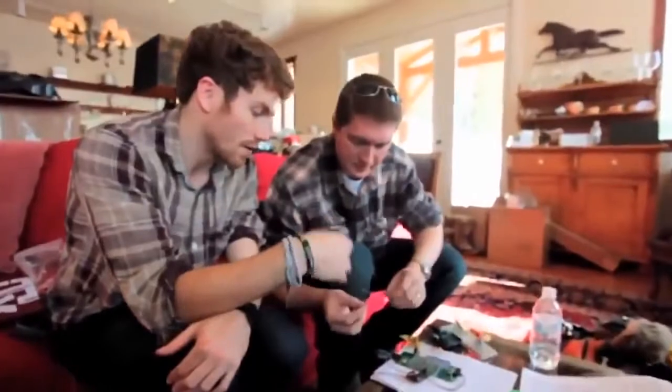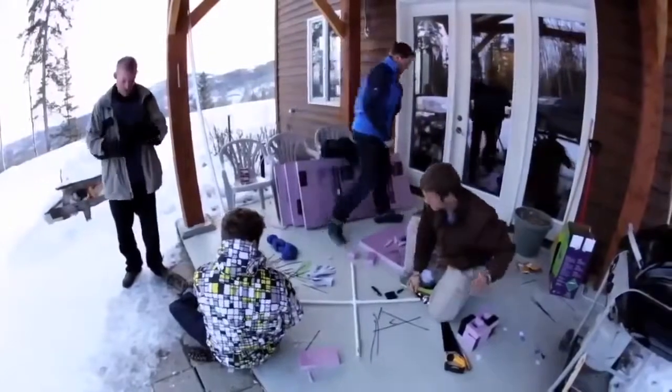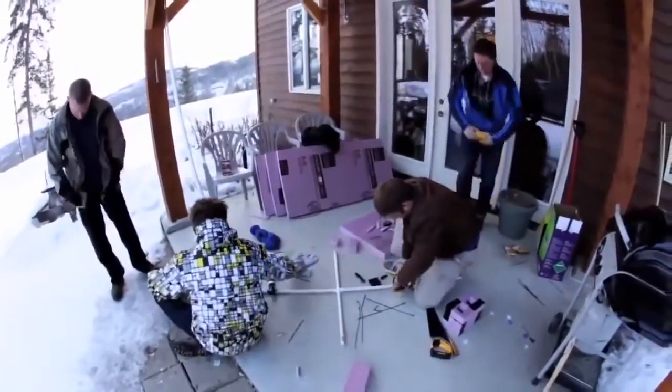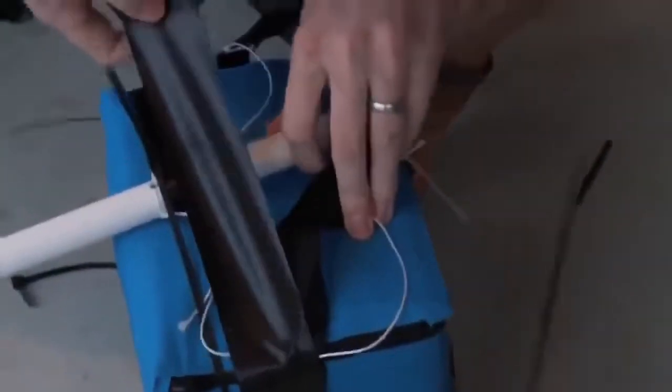These components will be mounted on a simple frame attached by rope to a high-altitude balloon. The frame is also outfitted with an array of novel sensors to take independent readings.